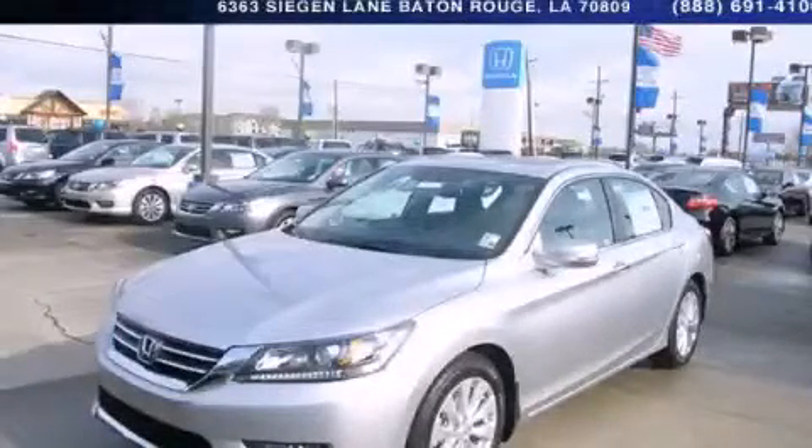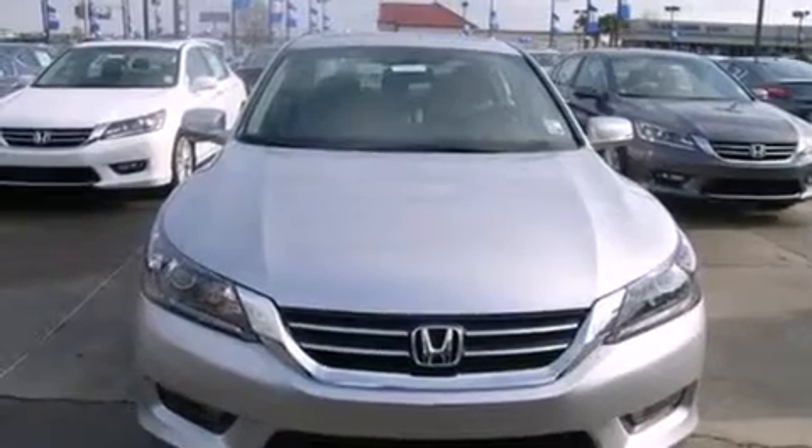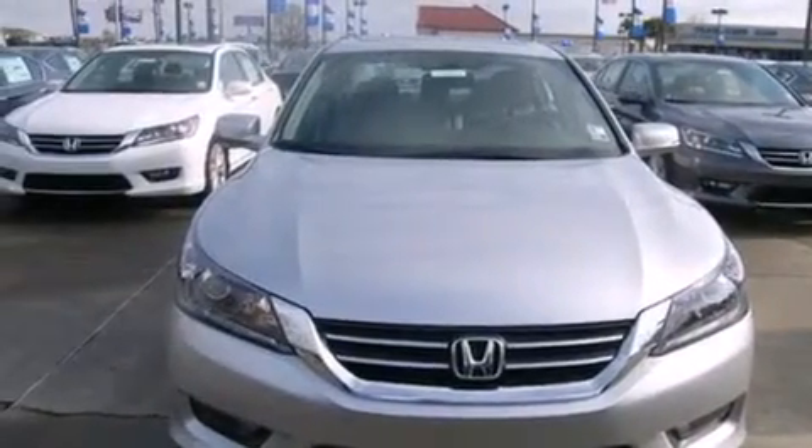This is a brand new 2014 Honda Accord. It has a 2.4-liter four-cylinder engine and an automatic transmission.